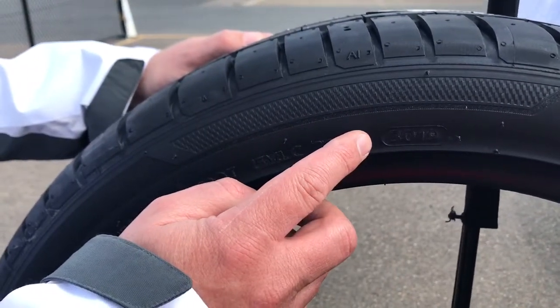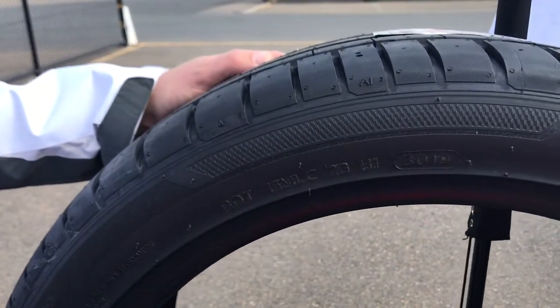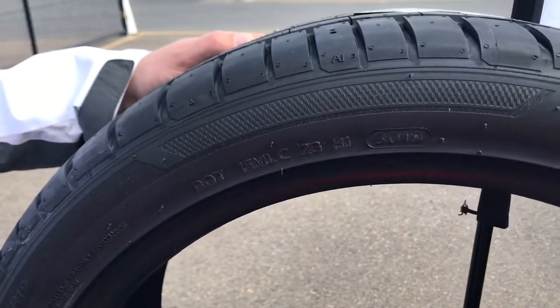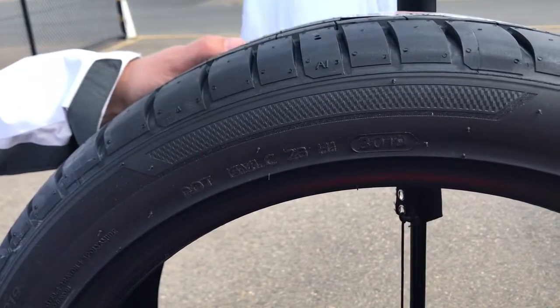You can see here the code 3019, which means this tyre was made in the 30th week of 2019 — so it's pretty fresh. Being fresh is important: it's better for performance, better for your braking — both wet and dry — and better for your wear life as well.